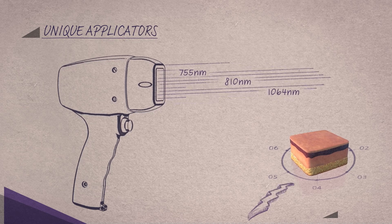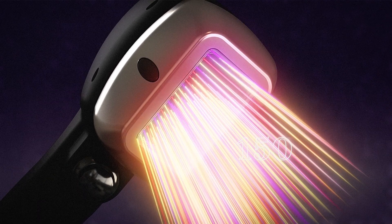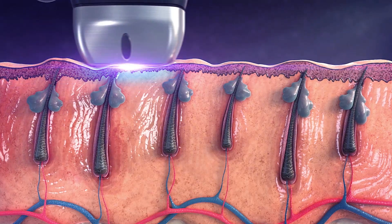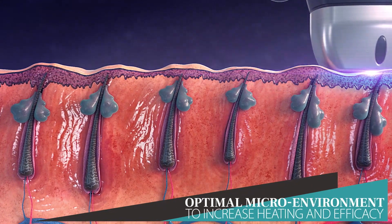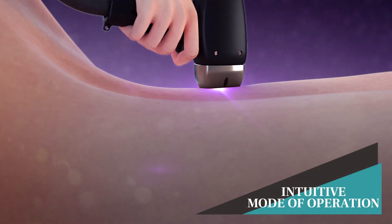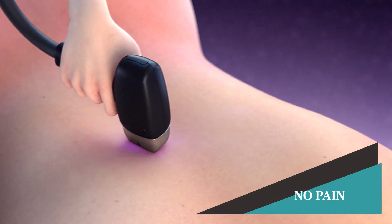Soprano's unique applicators overcome the challenges of various skin types, hair types, and hair densities with unprecedented results, by emitting up to 150 laser beams in three wavelengths per second. ALMA's patented SHR technology delivers low-fluence and high-frequency laser, so that tissue heating is gradual and therefore safer for the skin. The in-motion method distributes laser energy uniformly over the treatment area for homogenous coverage with superior results.